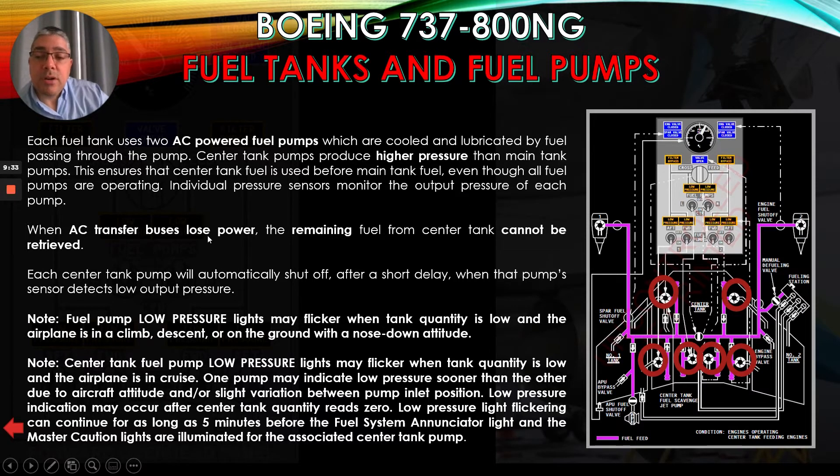When AC transfer buses lose power, the remaining fuel from the center tank cannot be retrieved. Each center tank pump will automatically shut off after a short delay when that pump's sensor detects low output pressure. Note: fuel pump low pressure lights may flicker when tank quantity is low and the airplane is inclined during descent, or on the ground with a nose-down attitude — these lights here can flicker.